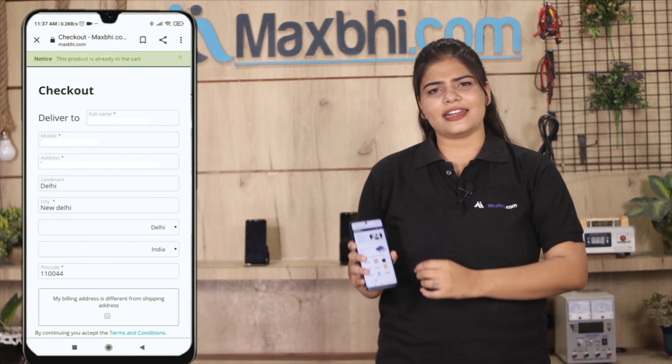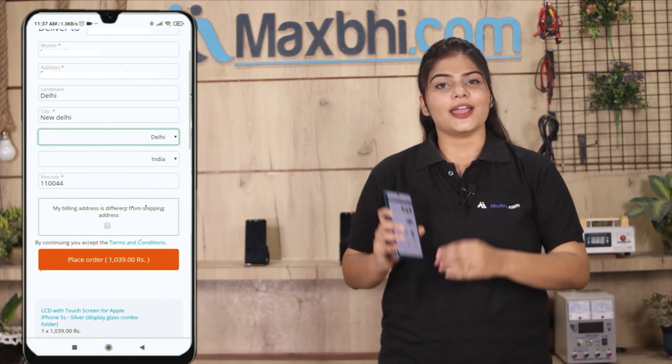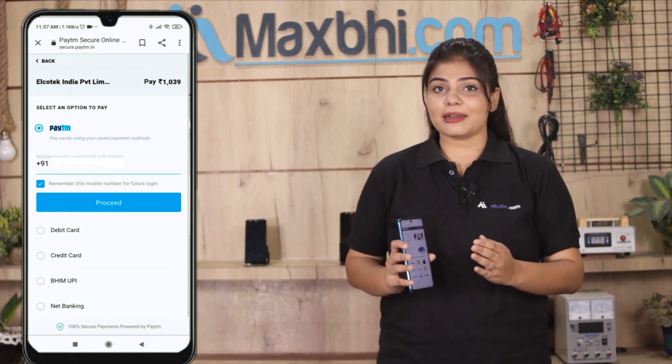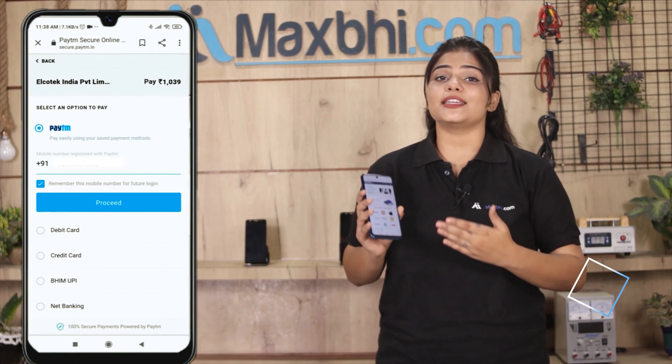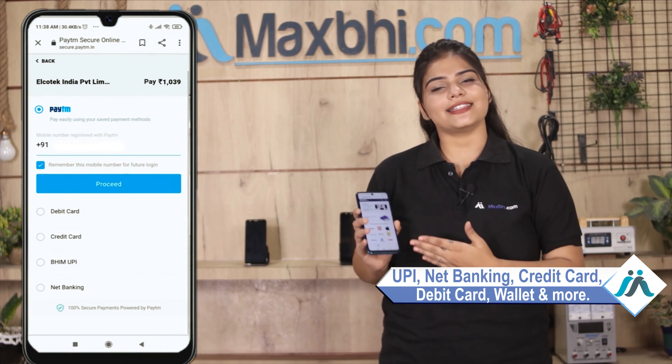Enter your name, mobile number, and address, then click on the order button. After clicking on the order, you will go to our super secure payment page where you can pay using almost every method, such as UPI, Net Banking, Credit or Debit Cards, Wallets, and more.